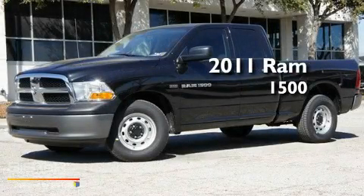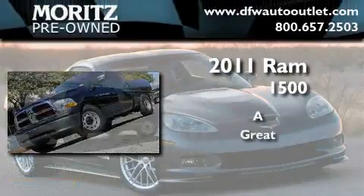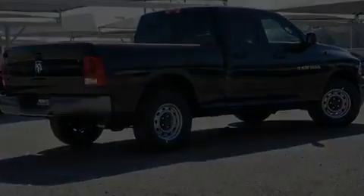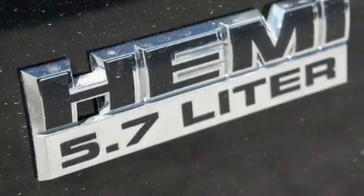This is a brand new 2011 Ram 1500. Its top features include air conditioning, cruise control, and heated side view mirrors.